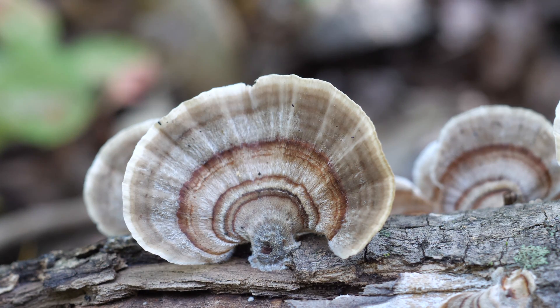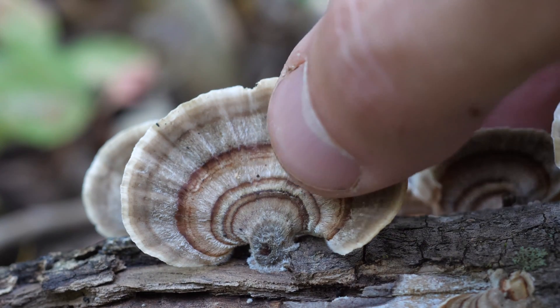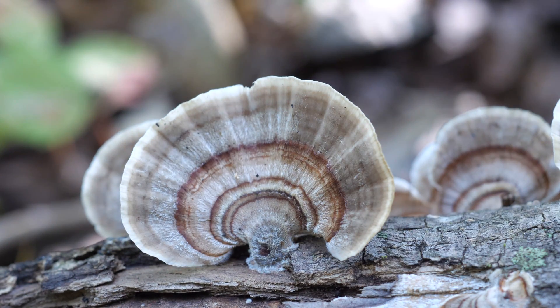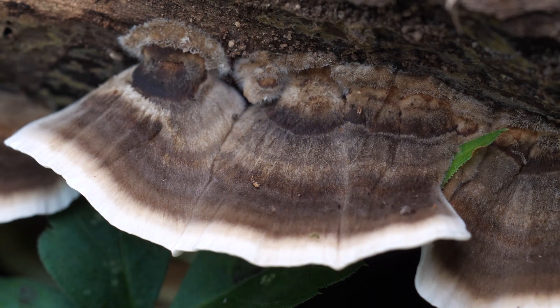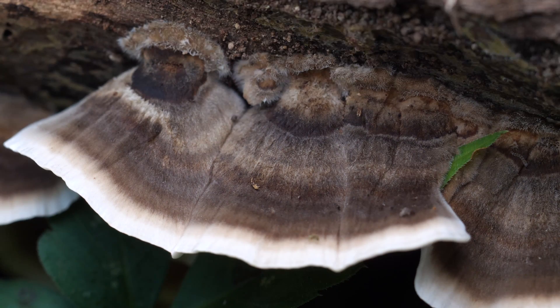True turkey tails have a soft, fuzzy surface. It might be hard to see sometimes, but you should be able to feel it with your fingers. It's similar to the fuzz on a false turkey tail, but I'd say it's a little bit longer, fuzzier, and way easier to feel. Another thing to note is that the fuzz gets a bit shaggier close to where the mushrooms attach to the substrate — hopefully you'll be able to see that here.